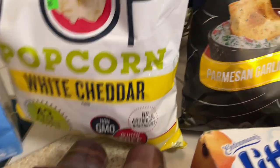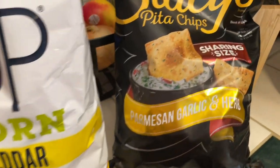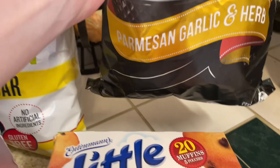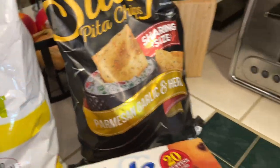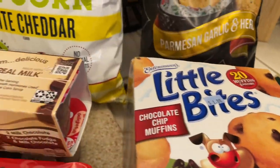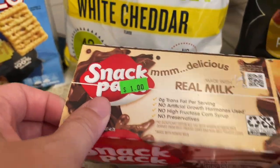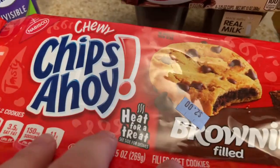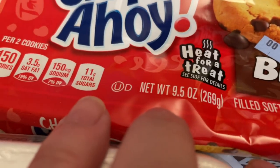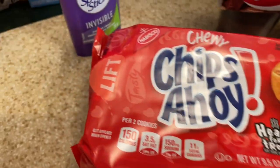We also found the Stacy's Pita Chips — we love to eat these. This is the Parmesan, garlic and herb flavor in an 18-ounce bag. Usually these are close to $7, and we paid $3 for this. The Little Bites Muffins, the Chocolate Chip, were a dollar. The Chocolate Snack Packs were a dollar. And these Chips Ahoy Brownie Filled Cookies were $2 — these are delicious, so I had to pick those up.